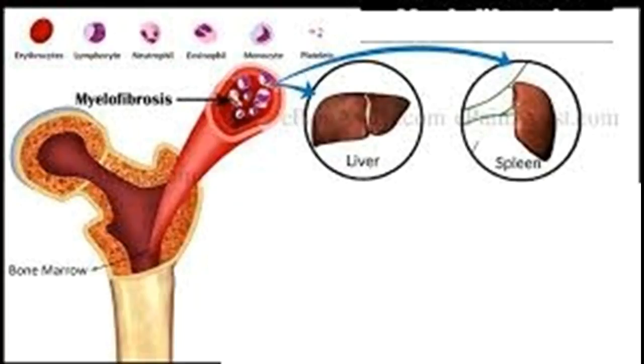Myelofibrosis is a serious bone marrow disorder that disrupts your body's normal production of blood cells. The result is extensive scarring in your bone marrow, leading to severe anemia, weakness, fatigue, and often an enlarged spleen and liver. Myelofibrosis is an uncommon type of chronic leukemia, a cancer that affects the blood-forming tissues in the body.